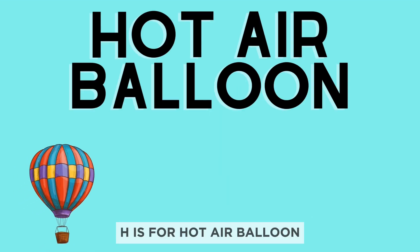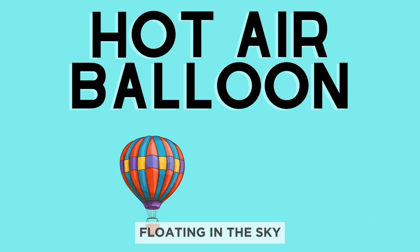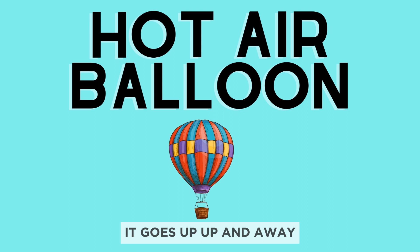H is for hot air balloon. Look at this colorful hot air balloon floating in the sky. It goes up, up, and away.